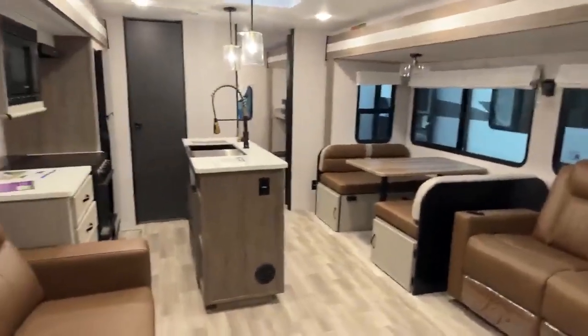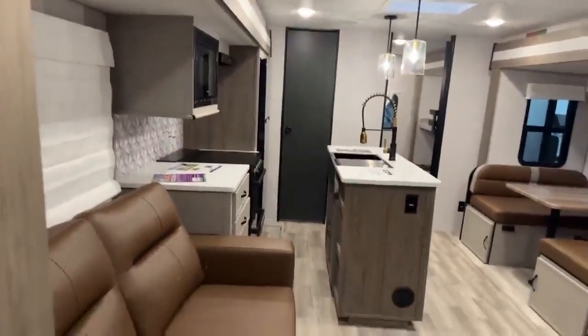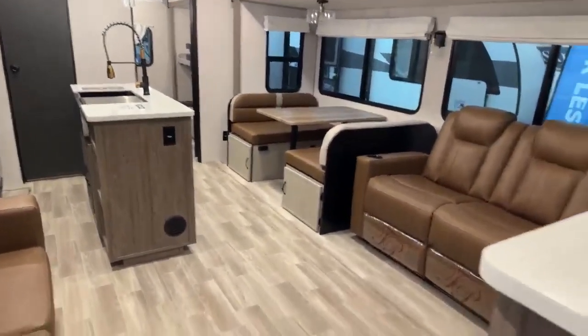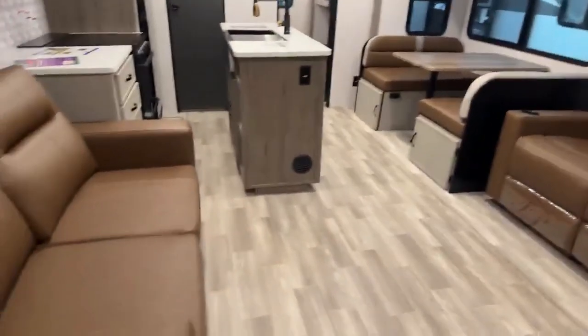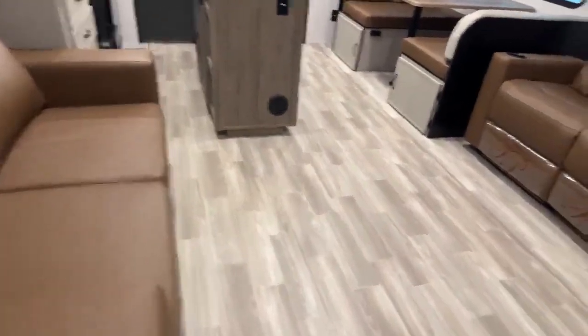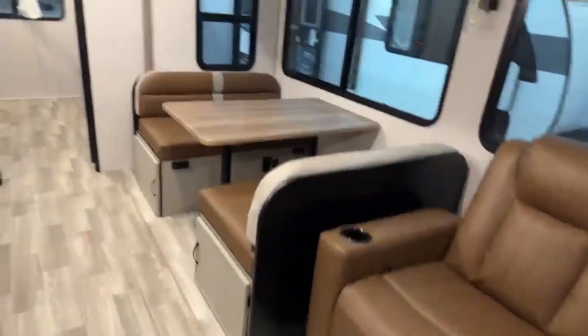Here we are on the inside of the 2024 Forest River Vibe 34BH. Super cool new colors, new curtains there — room darkening but they look cool, and they have the darker furniture colors. Kind of a retro look but I think it's really nice. This one has extra sleeping and some recliners, which you don't get in a lot of bunk room type campers.